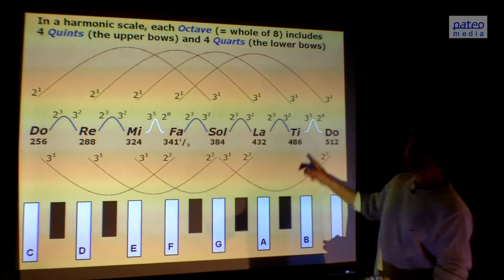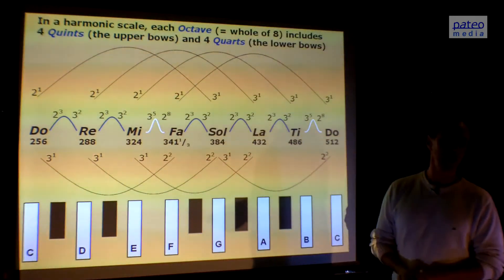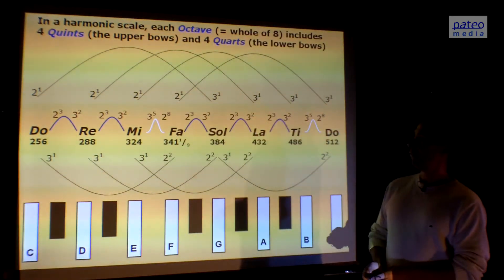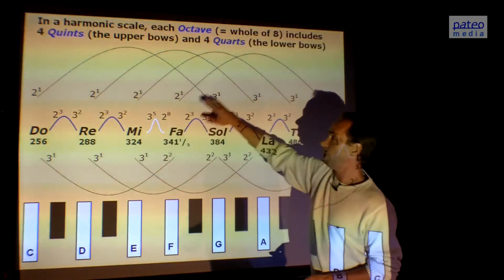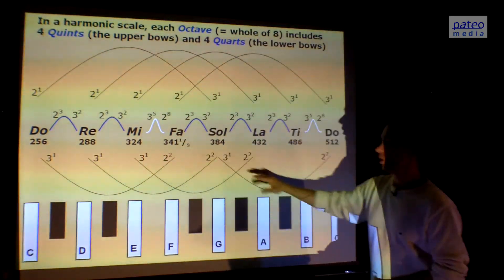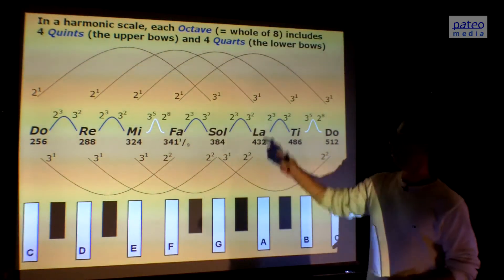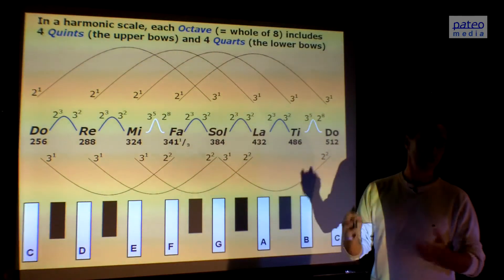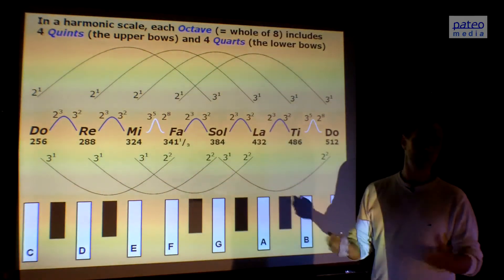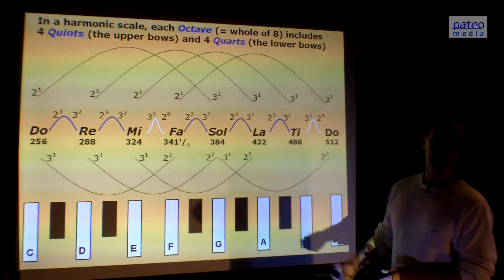An octave — a Do and a Do — has a ratio of 1 versus 2. And within an octave we find 4 quints and 4 quarts. 'Octo' is Latin for 8. When we add 4 plus 4 we get 8. So 8 means 8 harmonic relationships within an octave, and 8 means 8 tones because it's Do, Mi, Fa, Sol, until Do.